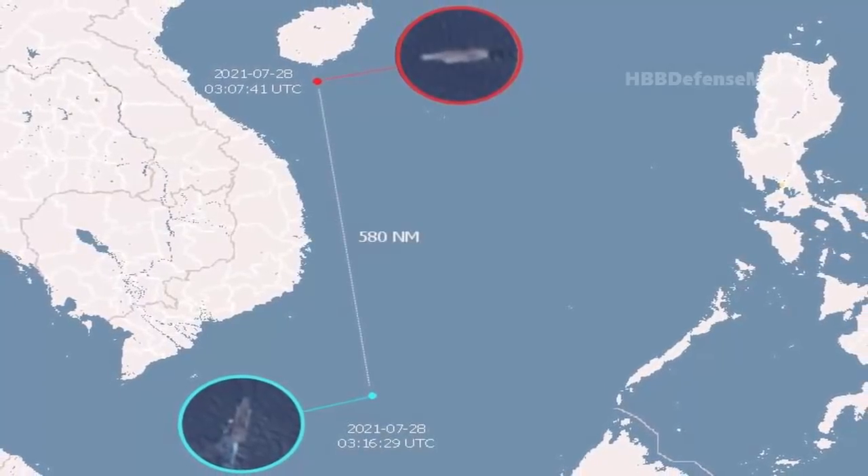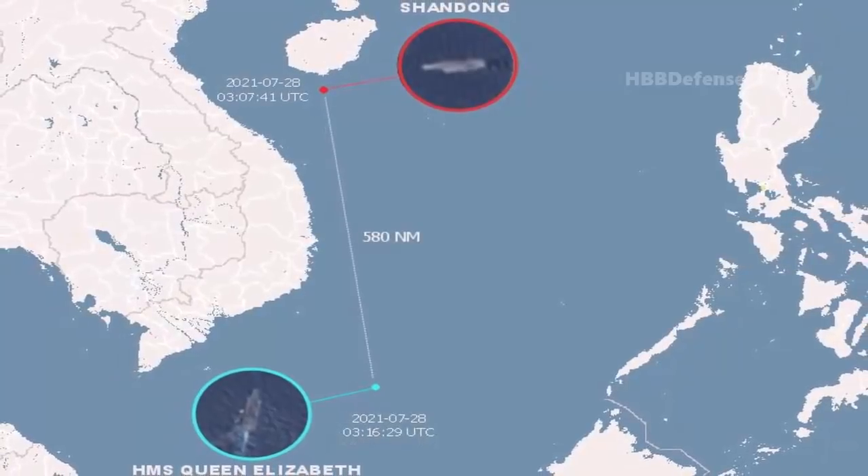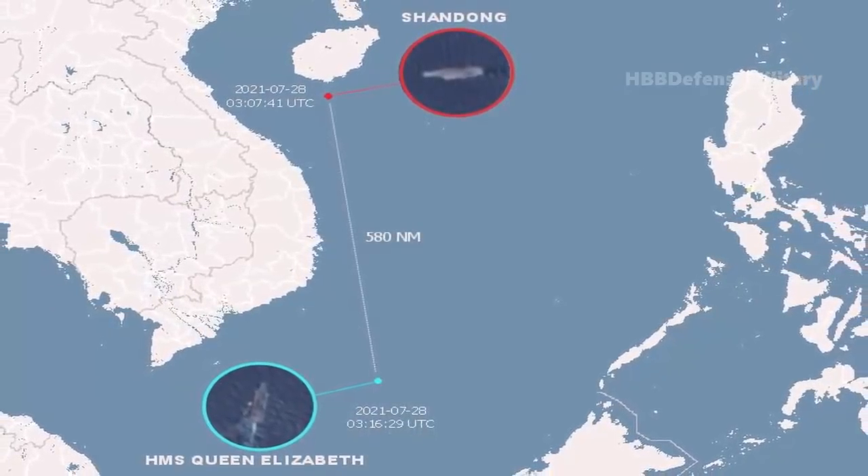Using satellite imagery provided by the European Space Agency and NASA U.S. Geological Survey, Twitter user Duandang appears to have located the two aircraft carriers in the South China Sea, separated by around 580 nautical miles of water.